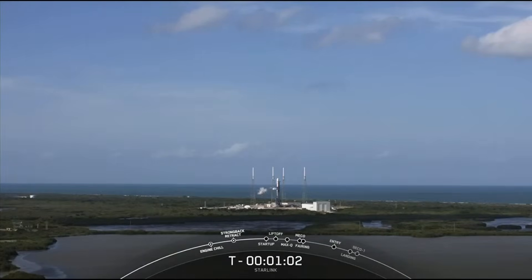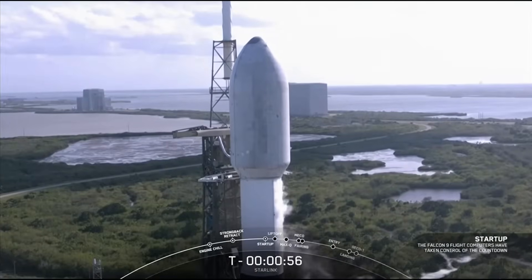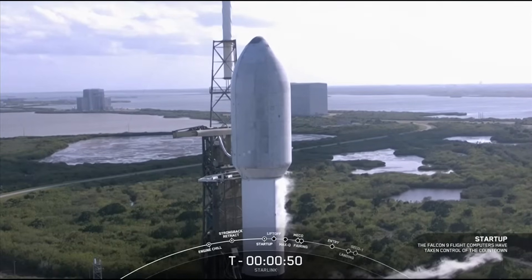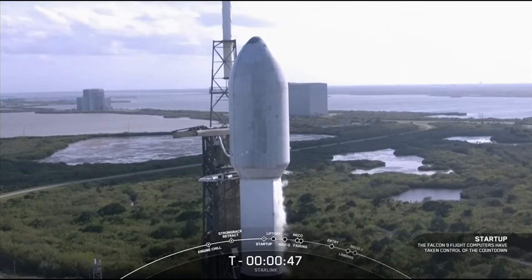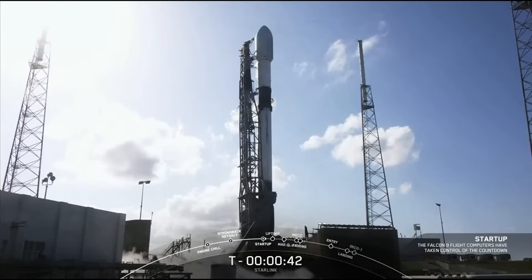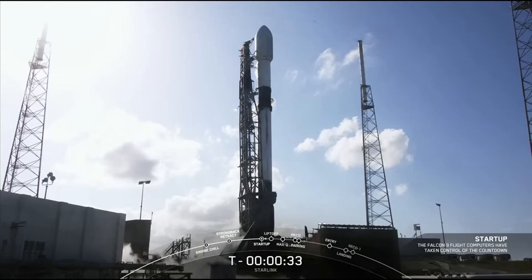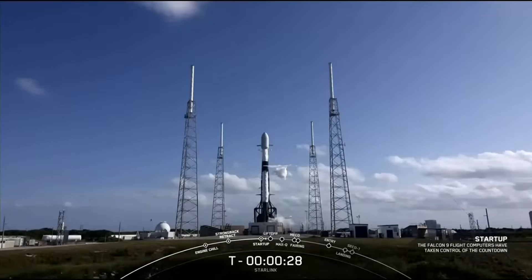Great weather over there at the Cape — a great day for a launch. Falcon 9 is now in startup and we are waiting for the final go from the launch director. Falcon 9 Starlink 4-16, LD is go for launch. We are go for launch. With all systems go, let's watch as Falcon 9 takes our 53 Starlink satellites into orbit.